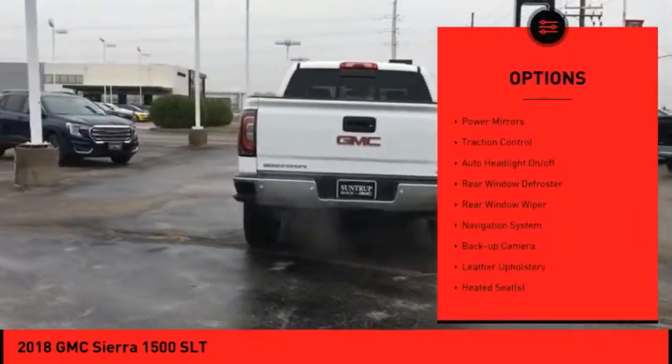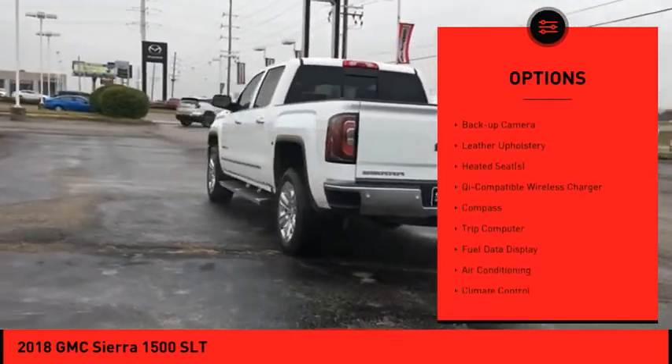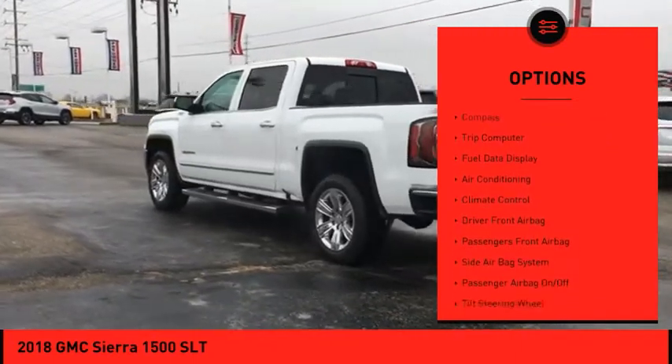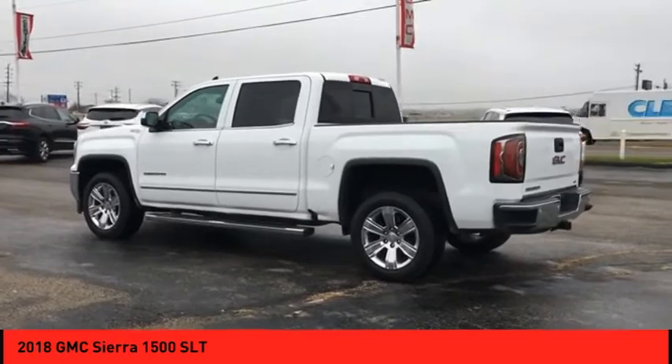Electronic stability control, running boards, power mirrors, traction control, auto headlight on-off, rear window defroster, rear window wiper, navigation system, backup camera, leather upholstery.